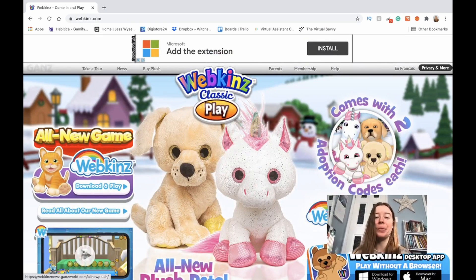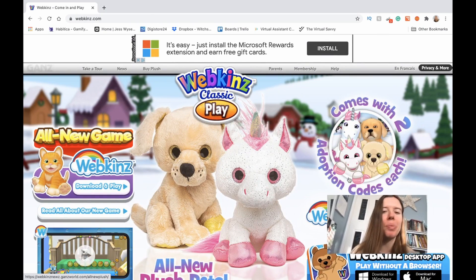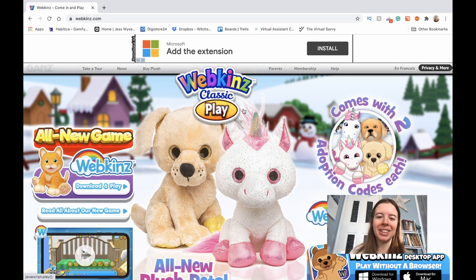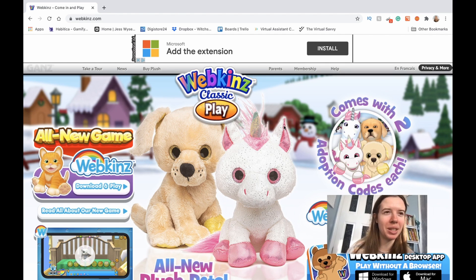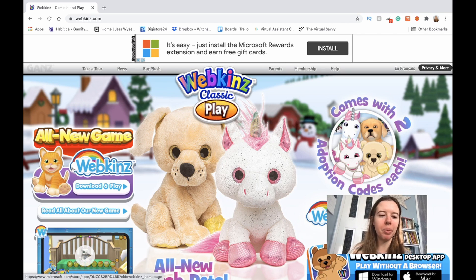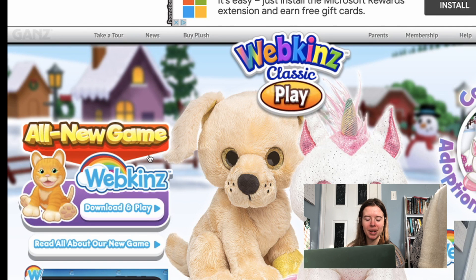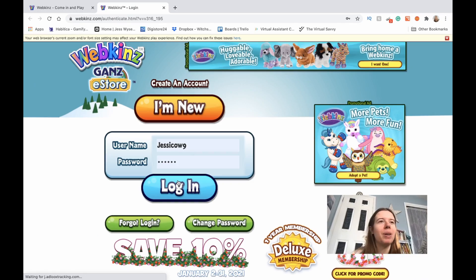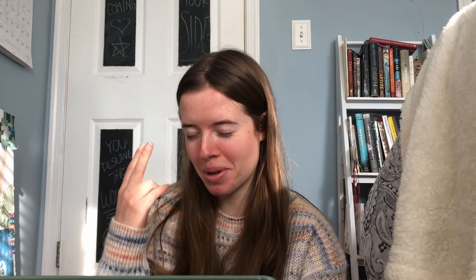Okay, wow, look at this web page. So this is Webkinz Classic — that's the OG, that's what I'm gonna be playing. But over here they have an all-new Webkinz game, and that cat is what nightmares are made of. I don't want to see that thing ever again in my life.